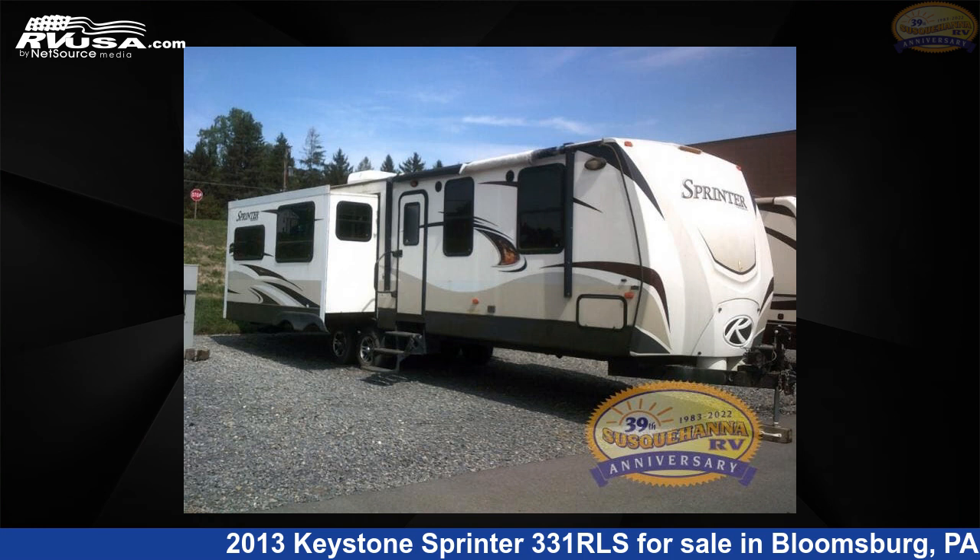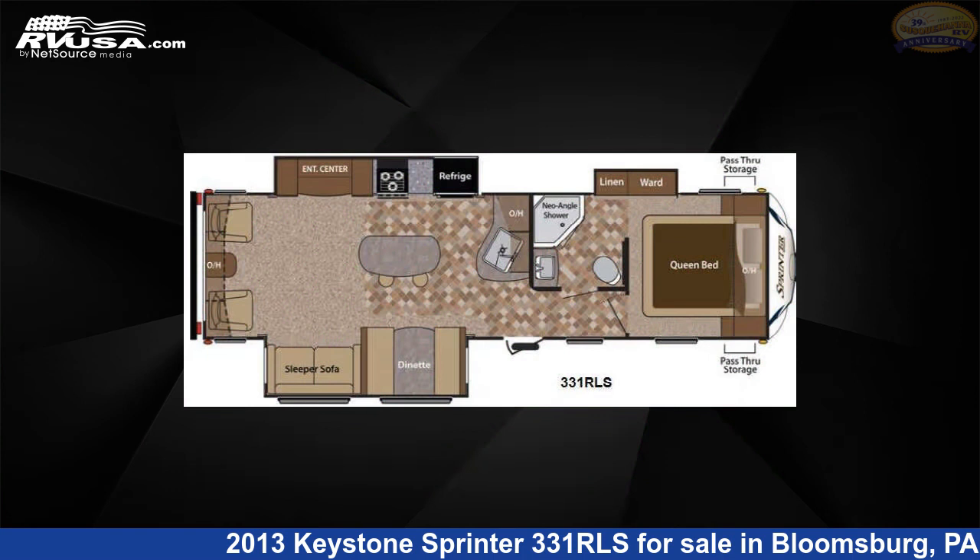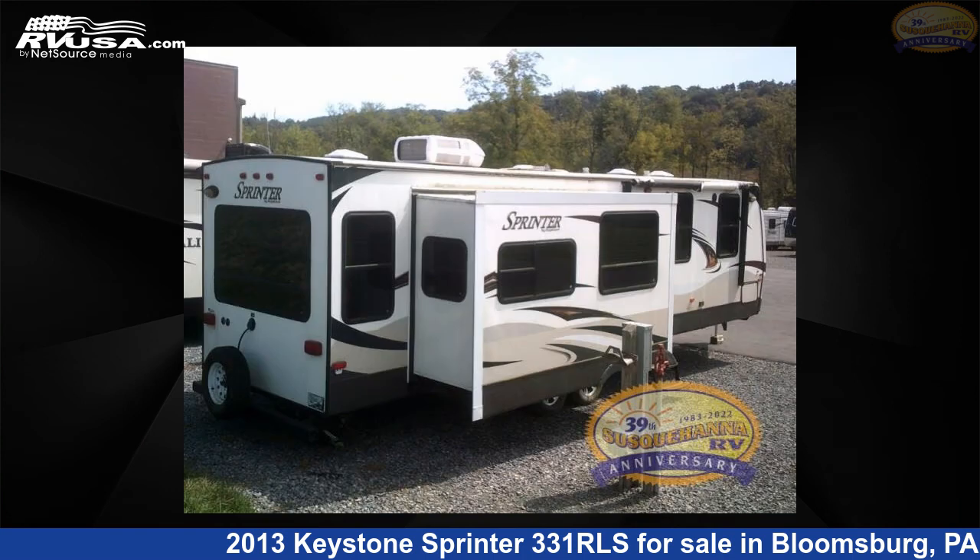This 2013 Keystone Sprinter 331 RLS is a travel trailer RV. It is located in Bloomsburg, Pennsylvania 17815 and is offered for sale by Susquehanna RV.